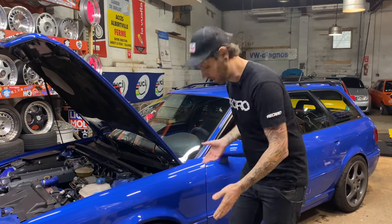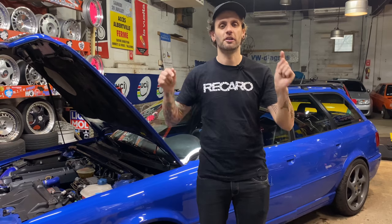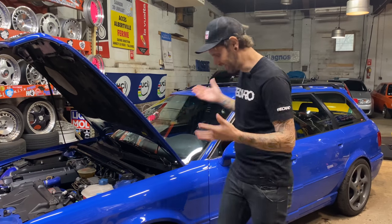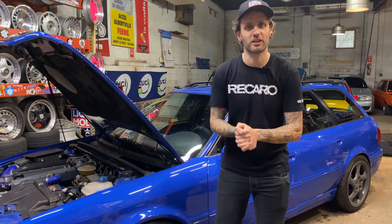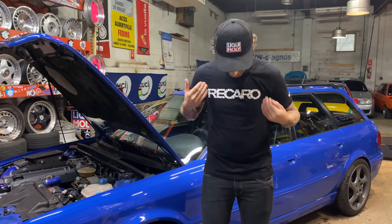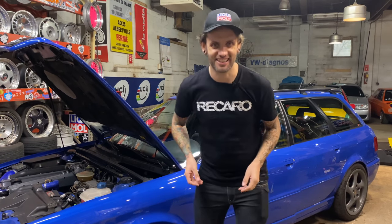The Audi RS2 in Nogaro Blue over blue Alcantara Recaros — everything about this car is just perfect. Please like and subscribe; that's it for today. Thanks to Ralph for filming, thanks to Soloworks for making it possible, and thanks to Recaro for the sweet t-shirt. For now: wash your hands, wash your cars, and take care.